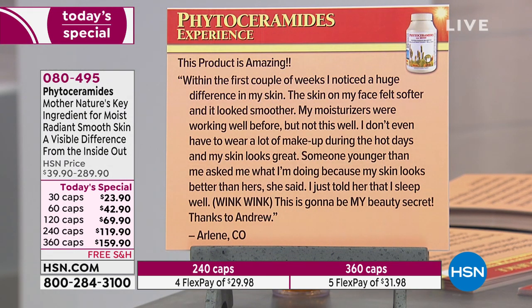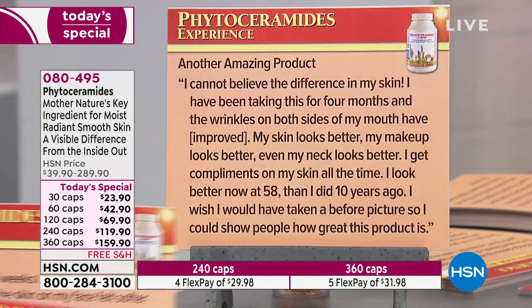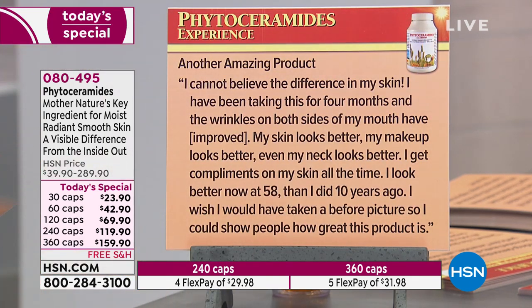Another review: 'This product is amazing. Within the first couple of weeks I noticed a huge difference in my skin. The skin of my face felt softer and looked smoother. My moisturizers were working well before but not this well. I don't even have to wear a lot of makeup during hot days and my skin looks great. Someone younger than me asked what I'm doing because my skin looks better than hers. I just told her I sleep well — wink wink. This is going to be my beauty secret. Thanks, Andrew.' From Arlene in Colorado.